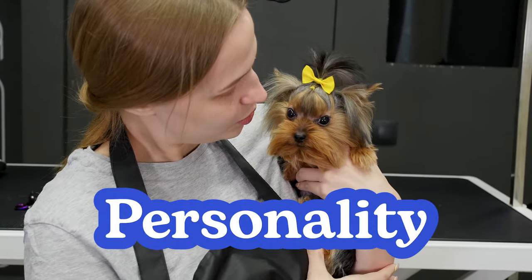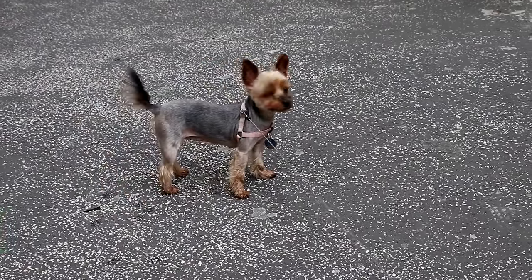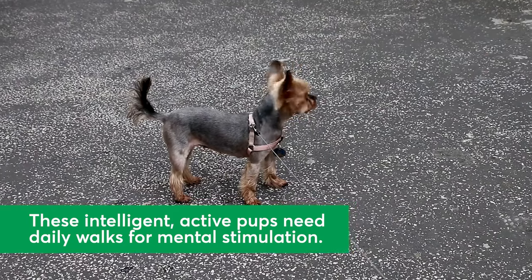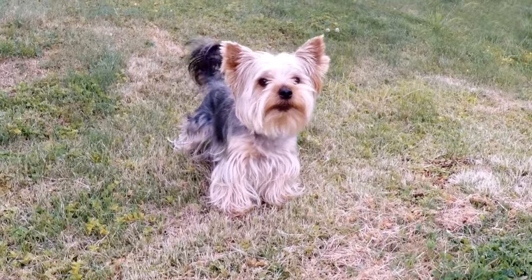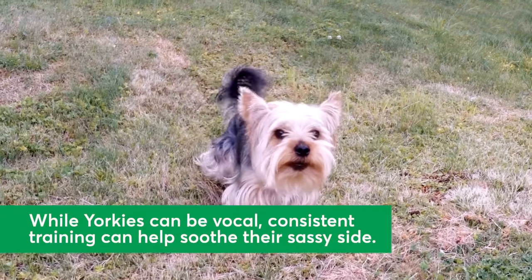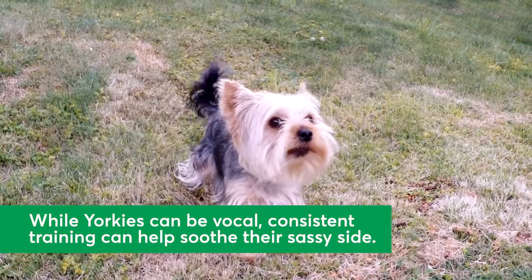Let's talk personality. While some breeds are known for having a certain kind of personality, every dog is different. Yorkies are intelligent and active pups who need a daily walk for stimulation. Keep in mind these pups are strong-willed and crave your attention in any way they can get. They can be bossy and vocal — this might include some enthusiastic barking — but with training, they are affectionate and sweet-natured dogs.